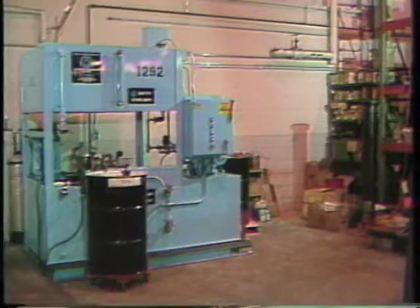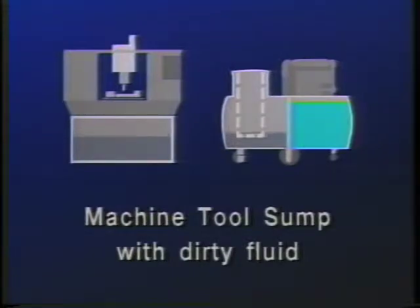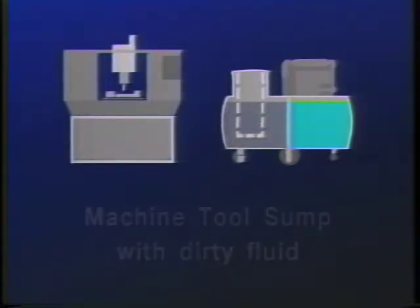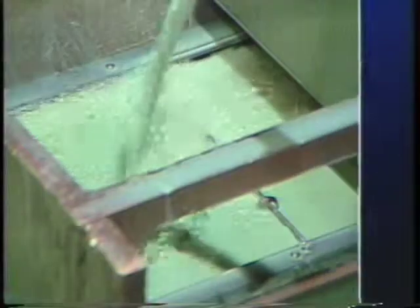The Yellow-Bellied Sump Sucker removes spent coolant at the rate of 100 gallons per minute, and it also makes short work of removing chips, grinding swarf, and just about anything else that will fit up its two-inch hose. After the dirty coolant has been removed from the machine sump, the technician fills the machine with clean coolant from the clean coolant tank, and the machine tool is back in operation.